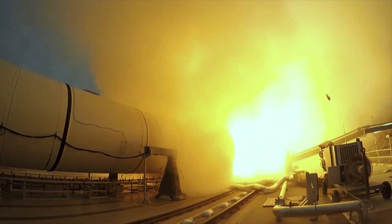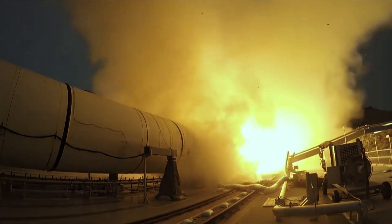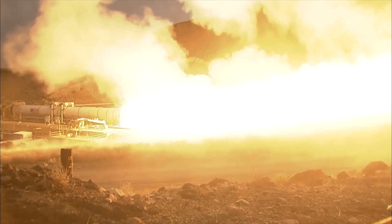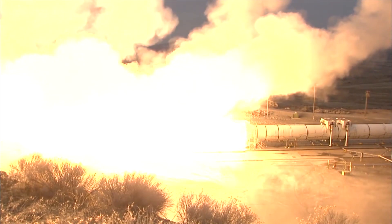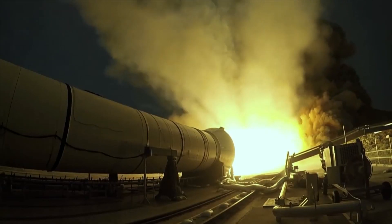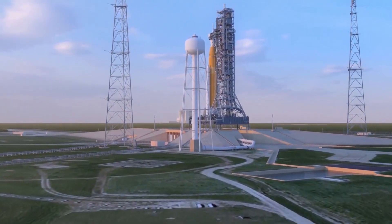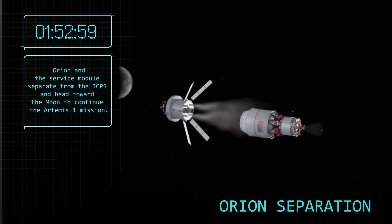The big boy of the bunch: NASA's Space Launch System, or SLS. It's the most massive and muscled-up rocket ever built. The first test flight could come at the end of next year. Exploration Mission 1 would send an uncrewed Orion spacecraft around the moon.